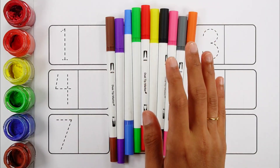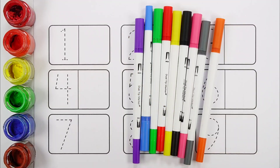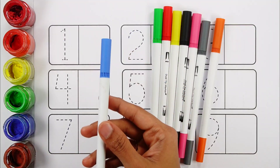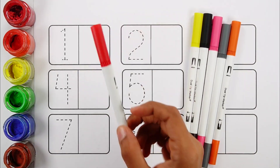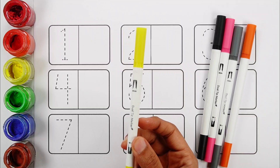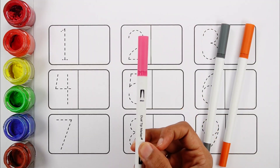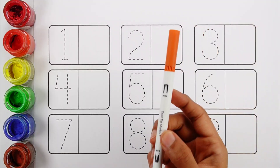Hello guys, let's learn some colors. Brown color, violet color, blue color, green color, red color, yellow color, black color, pink color, gray color, orange color.